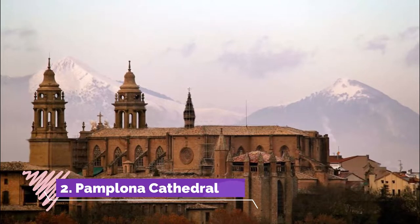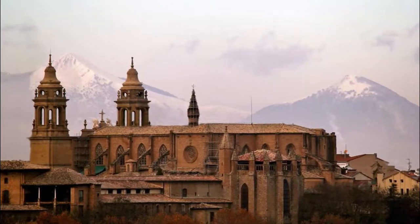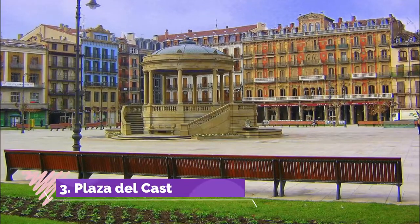Number two: Pamplona Cathedral. The site of this 15th-century cathedral has a pretty eventful history. This spot was the center of the Roman town of Pompaelo, and it was here that its first Christian cathedral was built.